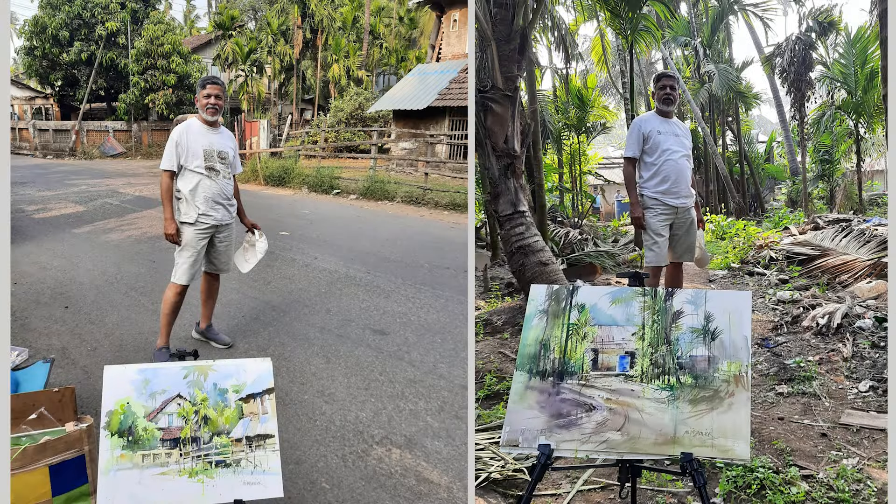There are a lot of paintings coming in the book. These are three of my standard subjects — I like to paint the greenery in Kokan, or the coastal side of things, like the tiled roof houses, coconut trees and a lot of greenery.